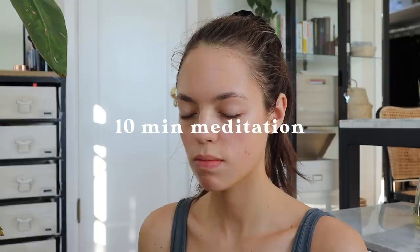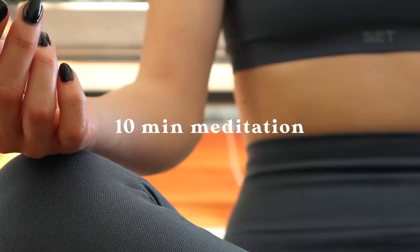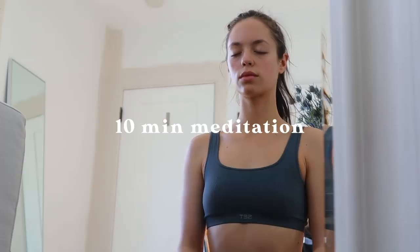Welcome back to today's set. Why are you doing the exercise? The benefits are not just for you but also for people around you.